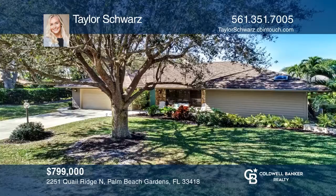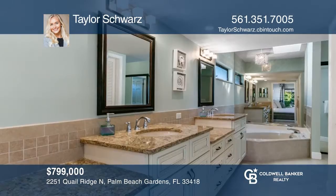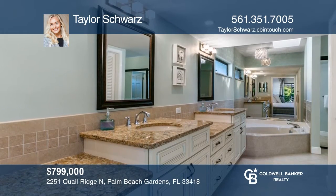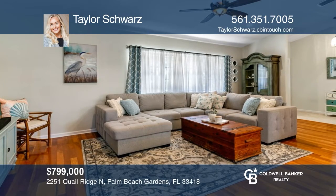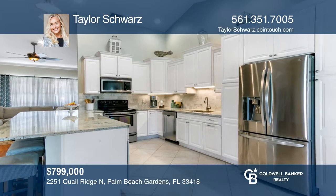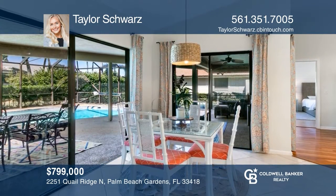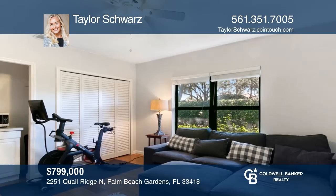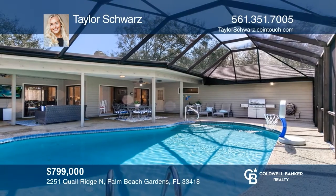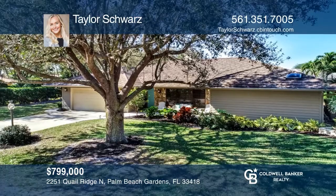This four-bedroom and three-bath home rests in one of the most sought-after neighborhoods in Palm Beach Gardens. It features a desirable split-bedroom plan, a guest suite, and a remodeled master bedroom. The beautifully renovated eat-in kitchen includes soft-close cabinets and newer lighting. Large sliding glass doors fill the home with natural light and easily open up to a beautiful patio and screened pool, perfect for entertaining. Think this is the perfect home for your family? Check it out today by calling Taylor Schwarz.